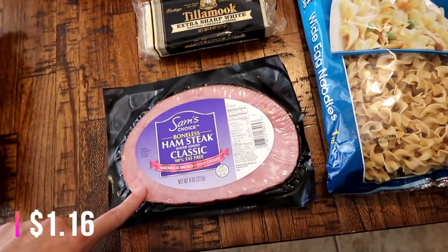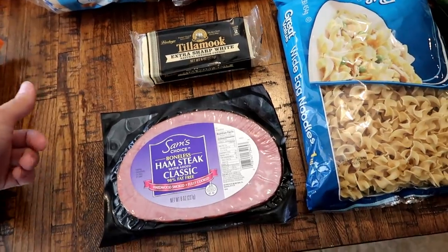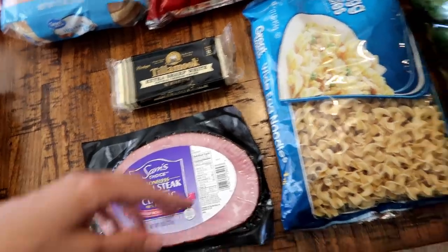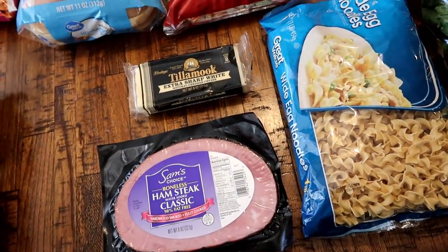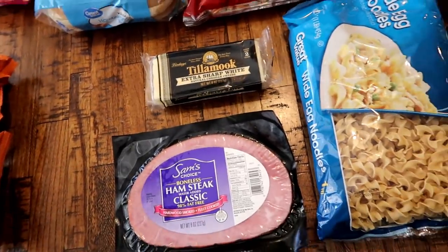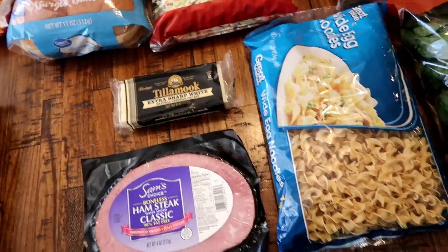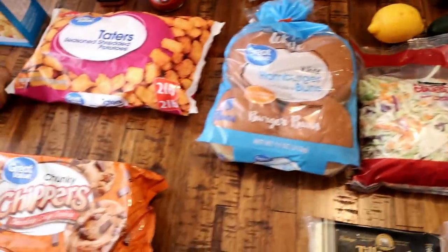We're also making fancy mac and cheese, so I have some wide egg noodles for that and one ham - I'll just cube it and cook it in our skillet to pre-cook it, then add it to the sauce and noodles. I'll also put a handful of spinach in there, and I make this really yummy topping for it - like a mix of breadcrumbs, butter, Parmesan cheese, and Italian seasoning. It's so good.